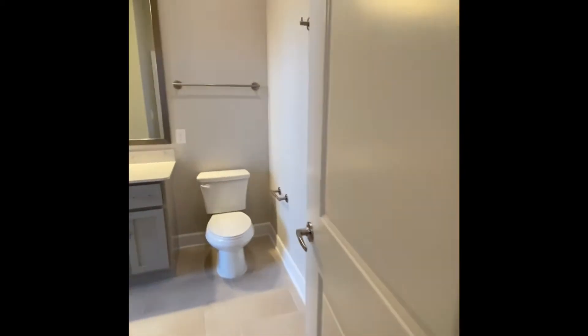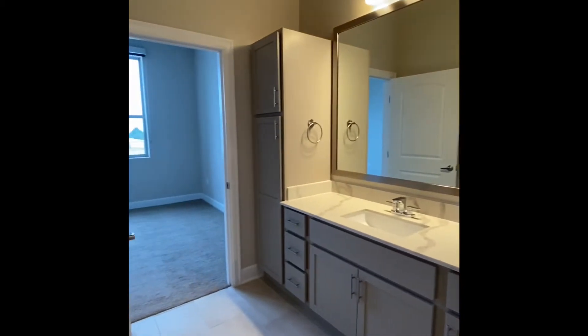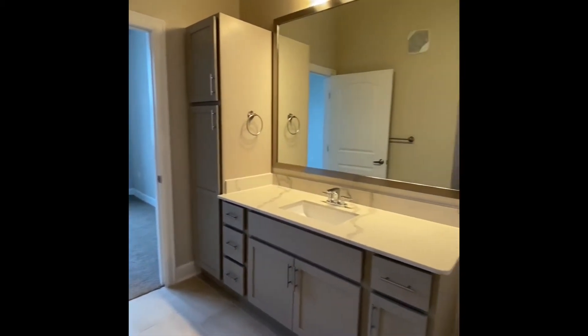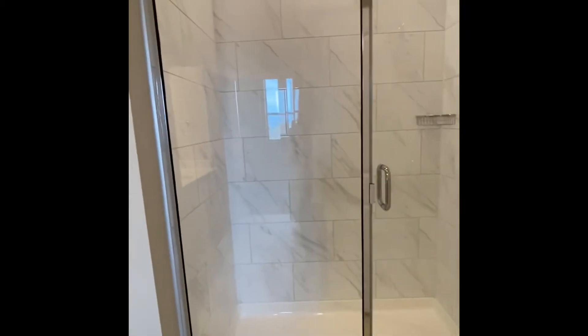We'll head into the guest bathroom here. You've got a lot of storage space with a linen closet, cabinets below the sink, and then a stand-up shower over here to the right.